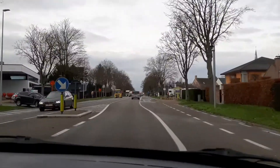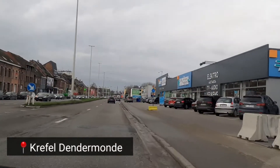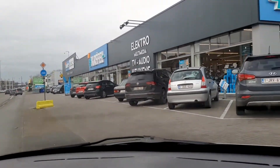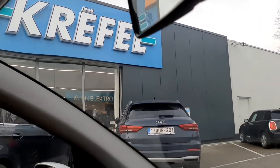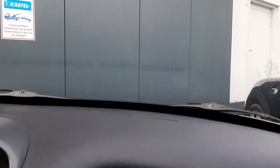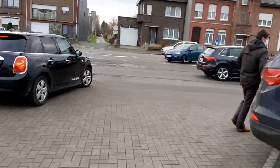Malapit-lapit na rin po kami sa shop. Hello guys! Andito na po tayo sa Crapel Dendermonde. Magtitingin-tingin po tayo ng ilang kitchen appliances. Hopefully hindi masyadong matao — hindi naman po masyado dito. Laging makrowded kasi sa ibang branch po tayo pumunta. Okay, punta na po tayo sa entrance.